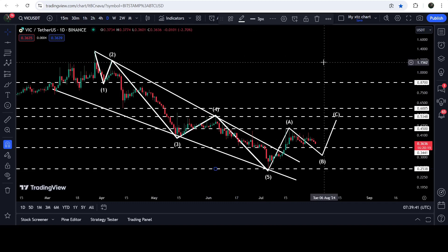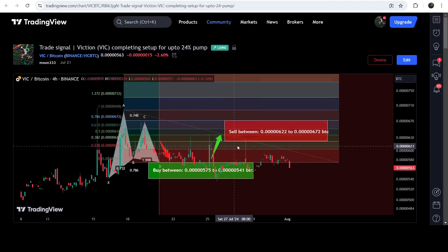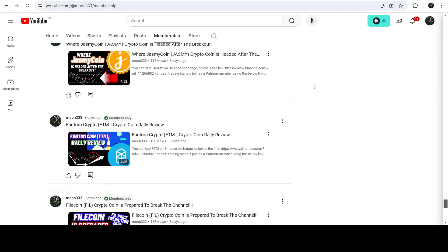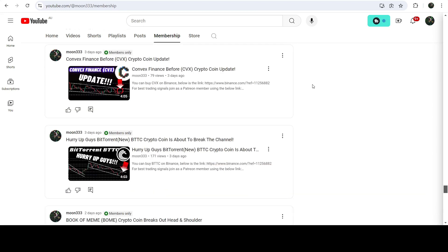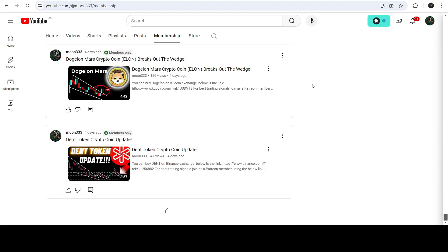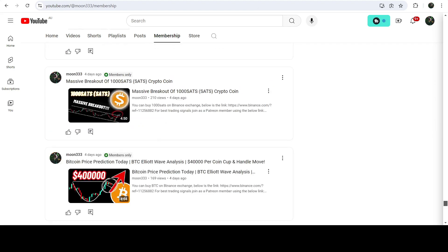So this was the update. I hope you liked the analysis. Do hit the like button and subscribe to the channel as well. For more trading signals you can join me and support me as a YouTube member or Patreon member — I'm sharing different trading signals there. You can find the link in the video description. Take care, goodbye.